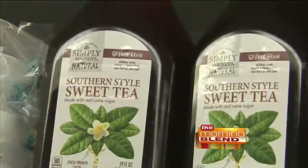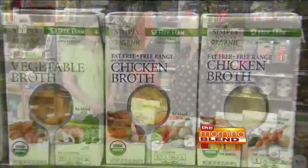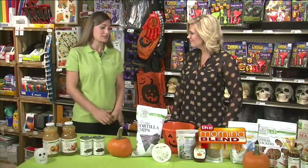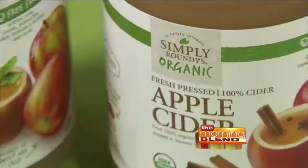We have our Simply Roundies and Simply Roundies Organic. Both of those brands are free of any artificial flavors, colors, and preservatives. And then we go a step further with our organic brand, which is USDA certified organic and contains no GMOs. So great options for our families.